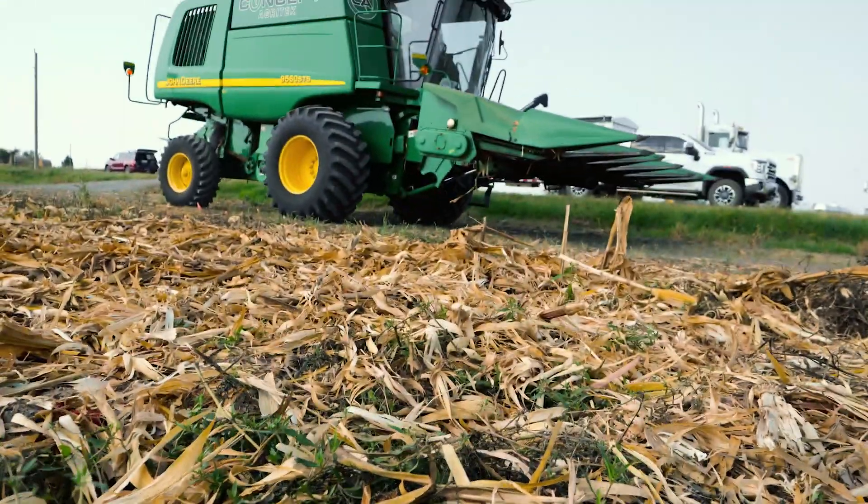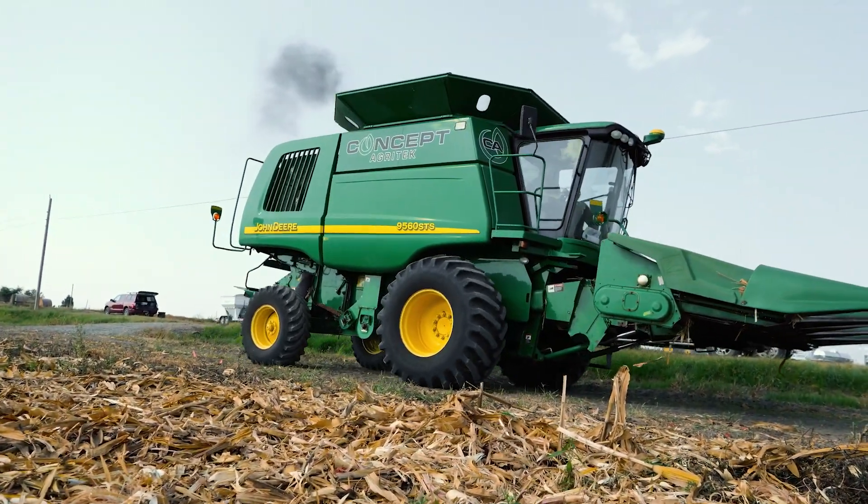Hey guys, Dawson Schievel here with Concept AgriTech. We're out here cutting the field day plot. I know a lot of you guys attended the field day and we're really happy and glad that y'all did that. We'll have some good yield results here in a little bit. We're just cutting really good corn right now.